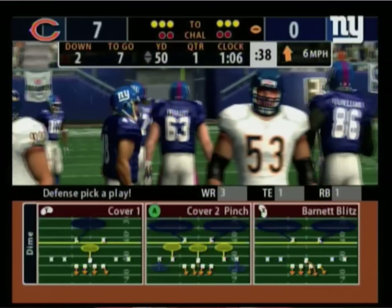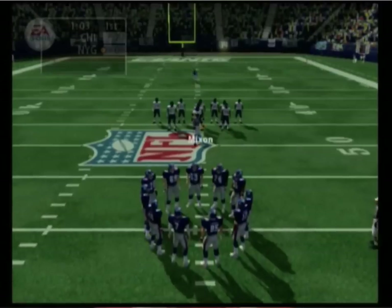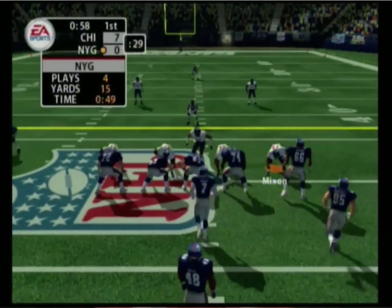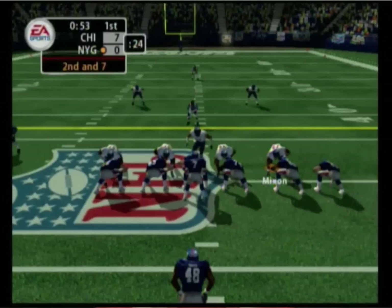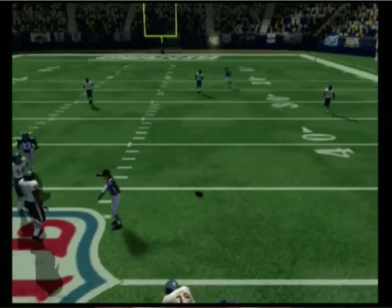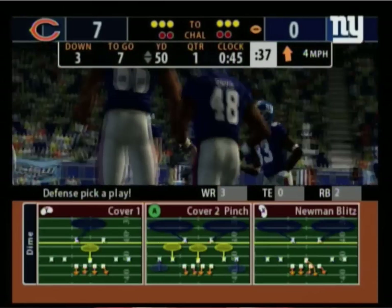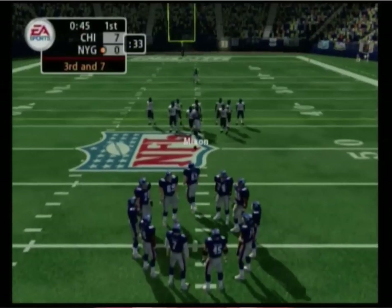Game two. Fifth play of this drive, ball right around midfield. Dropping back, gets the pass off — pass is incomplete. So following the incompletion, it's now third down. And this is the sixth play of this drive.